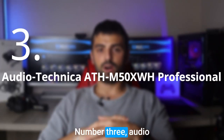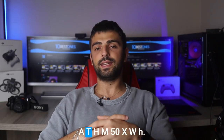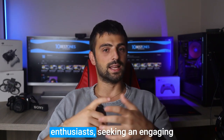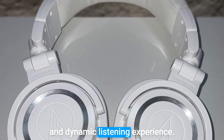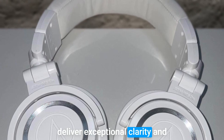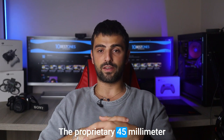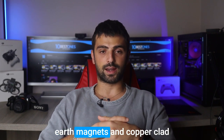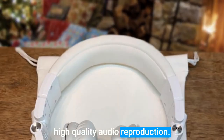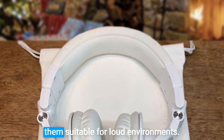Number 3: Audio-Technica ATH-M50XWH. The Audio-Technica ATH-M50XWH professional headphones are a reliable choice for EDM enthusiasts seeking an engaging and dynamic listening experience. With critically acclaimed sonic performance, these headphones deliver exceptional clarity and accurate bass responses across an extended frequency range. The proprietary 45mm large-aperture drivers, rare earth magnets, and copper-clad aluminum wire voice coil ensure high-quality audio reproduction. The circumaural design provides excellent sound isolation, making them suitable for loud environments.